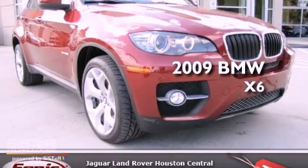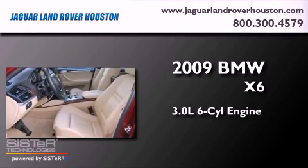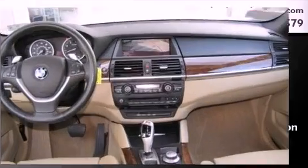This is a 2009 BMW X6. It features a 3.0-liter six-cylinder engine, an automatic transmission, and all-wheel drive.